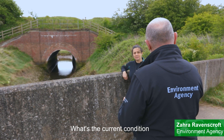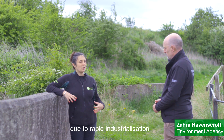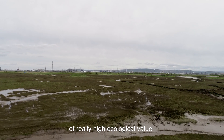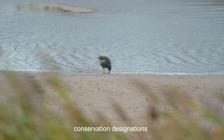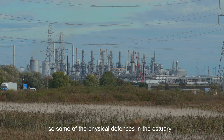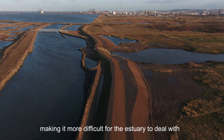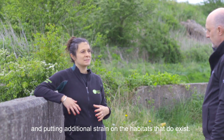What's the current condition of the estuary in terms of ecology? The Tees estuary, due to rapid industrialisation, has lost approximately 2,000 hectares of coastal habitat. However, the coastal habitats that remain are of really high ecological value and have a number of international conservation designations. But due to industrialisation they're under a lot of pressure. Some of the physical defences in the estuary are preventing it from behaving naturally, making it more difficult for the estuary to deal with poor water quality, and putting additional strain on the habitats that do exist.